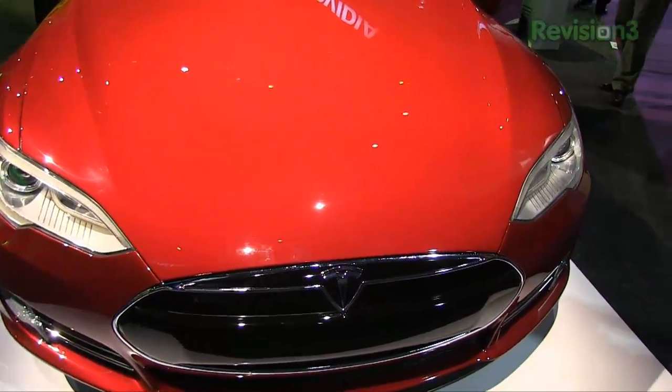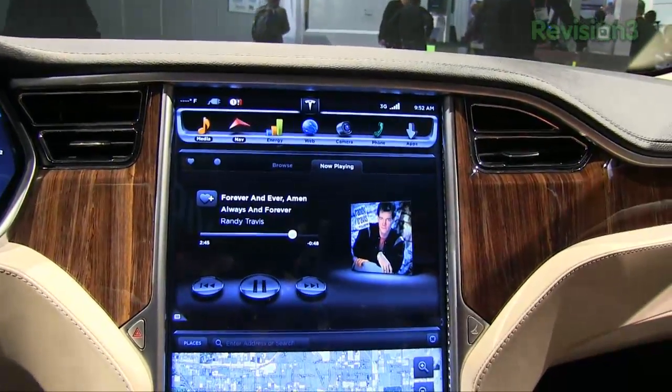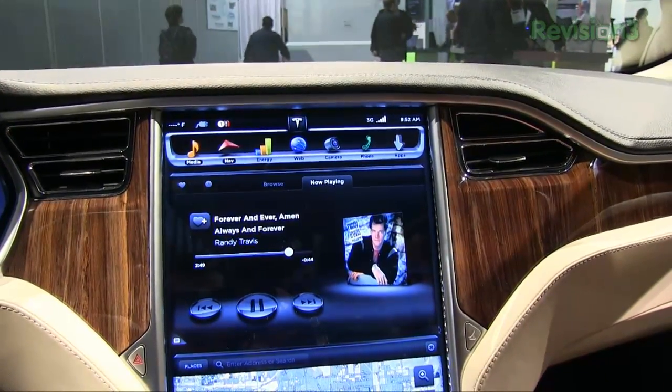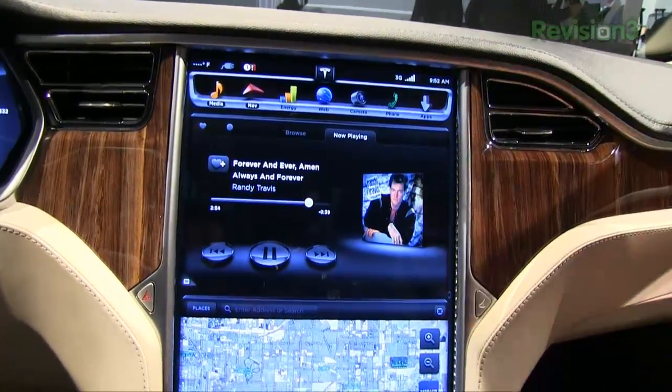My name's Camille Ricketts and I'm the Communications Manager at Tesla Motors. I'm here to show off the 17-inch touchscreen in the Model S. We are really staking our claim with the digital dashboard that's leading the industry in a lot of ways. Here we have everything baked into one interface.